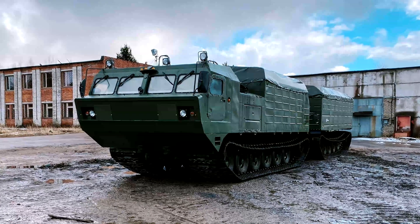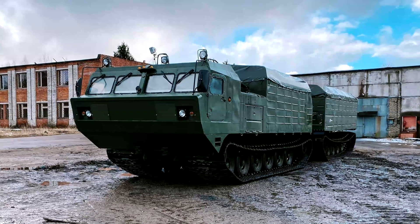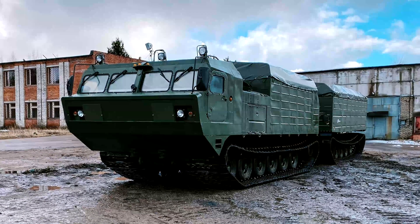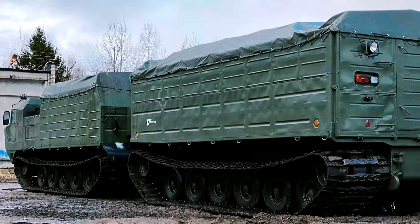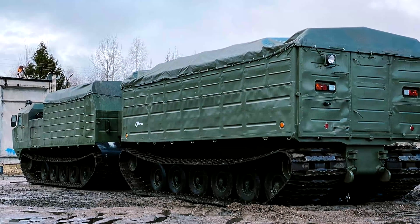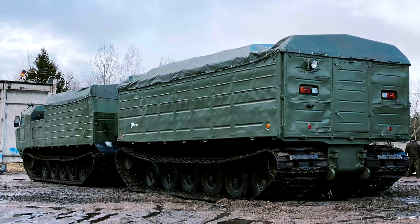Veach's DTE30 is a unique two-link all-terrain vehicle that has no analogs in the world and has outstanding technical characteristics. This is the most powerful all-terrain vehicle, capable of solving any given task in extreme conditions.